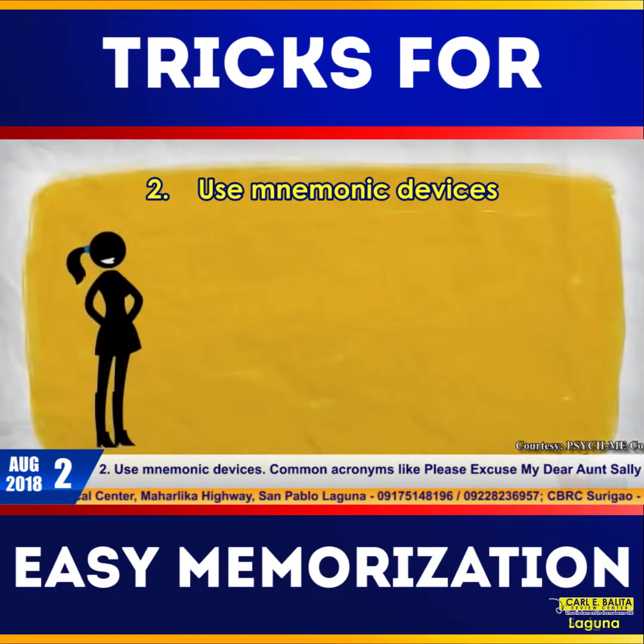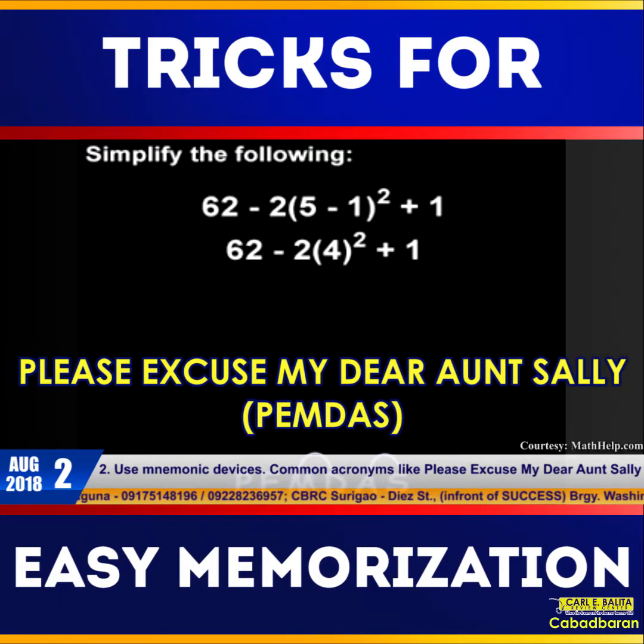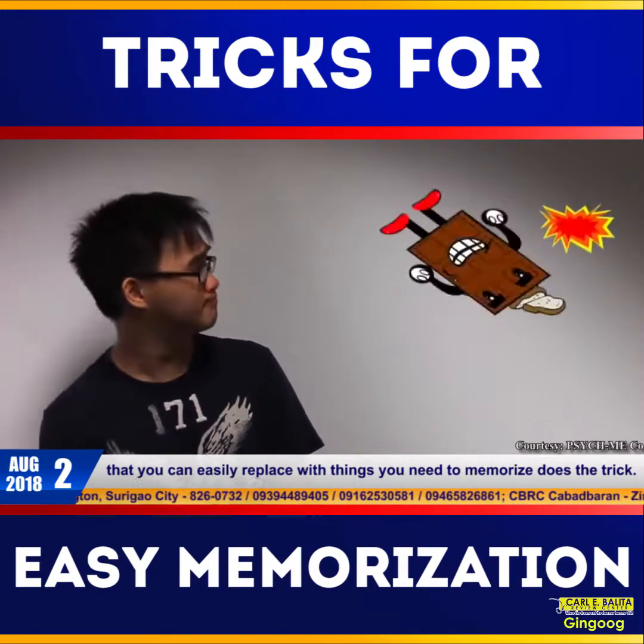Number two: use mnemonic devices. Common acronyms like 'Please Excuse My Dear Aunt Sally,' which is used to memorize mathematical equations, or other common acronyms that you can easily replace with things you need to memorize, does the trick.